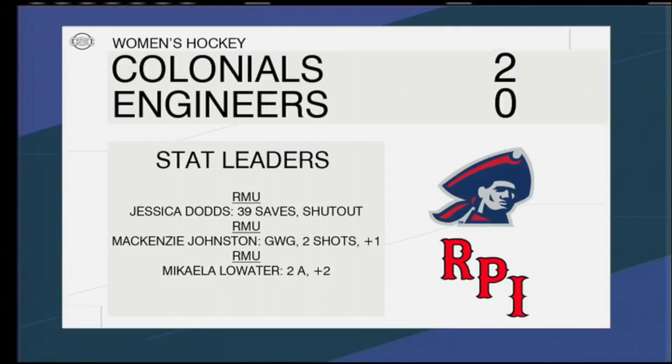Goalkeeper Jessica — I'm sorry — was able to save 36 shots, 27 more than RPI's Kiefer. This one pushed their record to 3-3-1. They took on RPI again in hopes of sweeping the series.